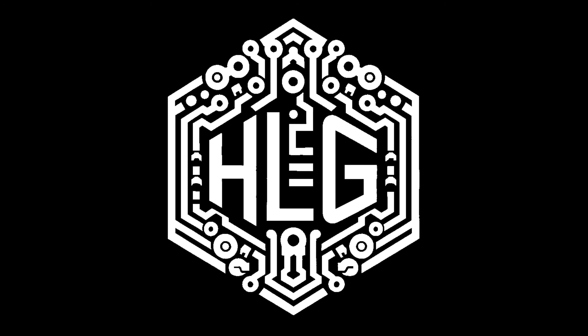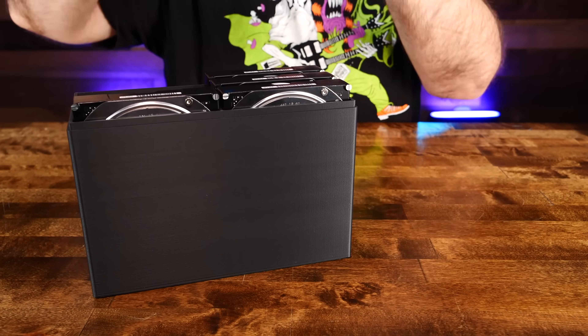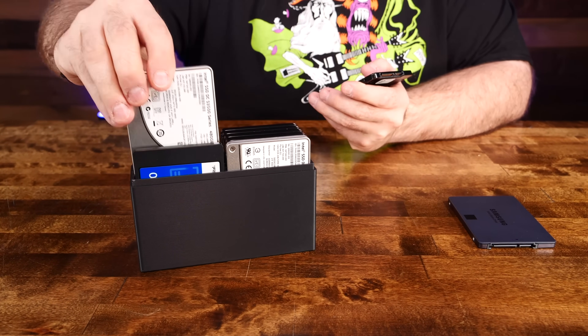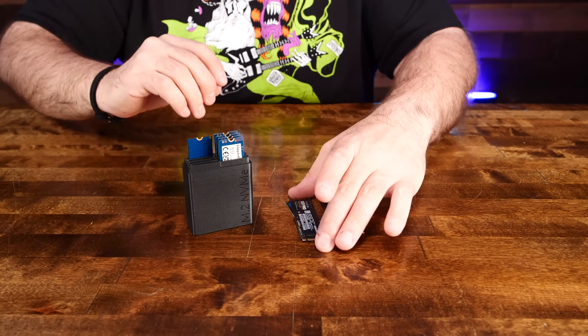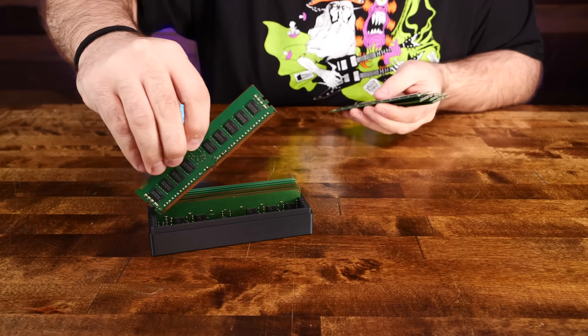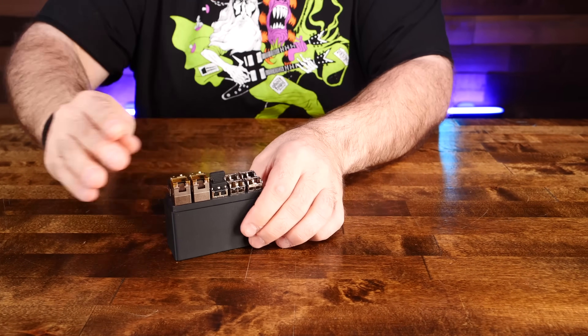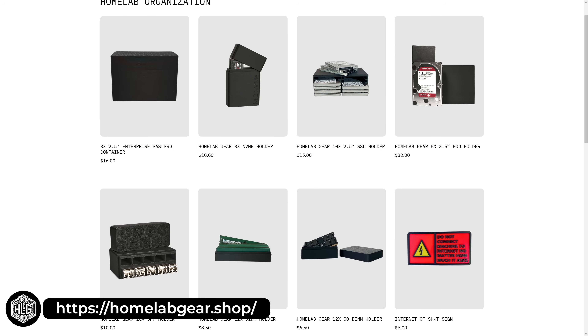This video is brought to you by Homelab Gear. My homelab was a mess, so I designed and created a variety of different products to help me manage and protect all of my sensitive gear, and they're available to you too. Tackle the storage of your countless 3.5-inch mechanical drives, organize all of your random 2.5-inch consumer and expensive enterprise SSDs, protect all of your delicate NVMe SSDs, store all of your DDR DIMMs and those easy-to-misplace SODIMMs, and collect and protect all of your expensive SFP transceivers. You can get all of these and more right now — just head over to homelabgear.shop or check for a link in the description.